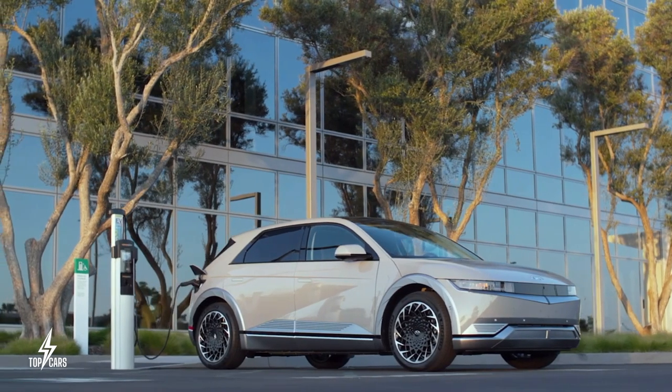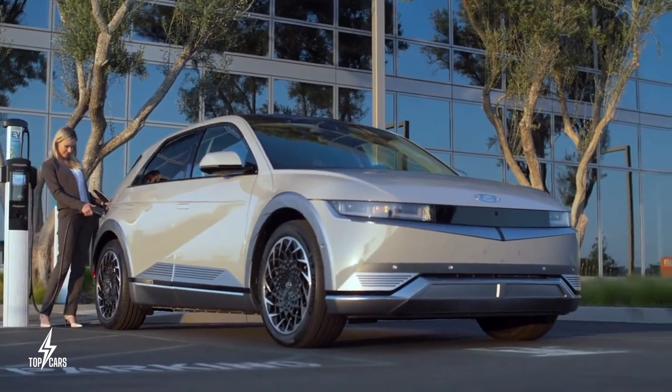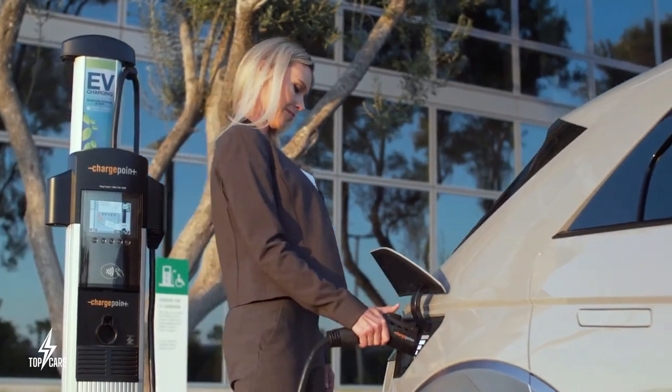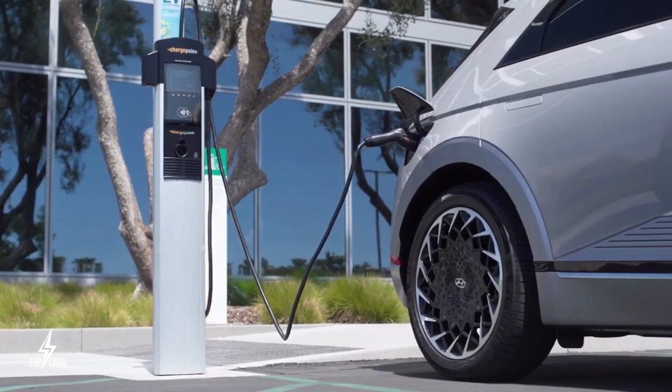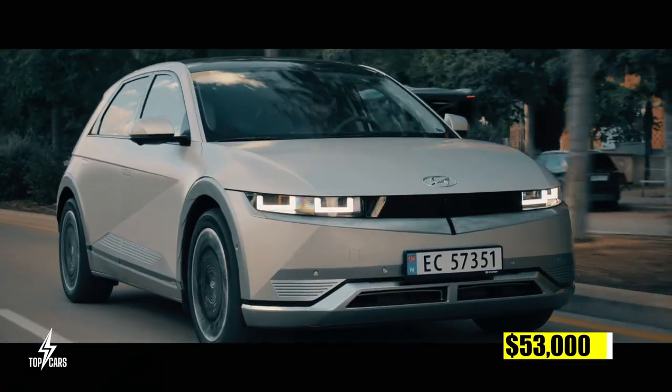The larger battery can be charged from 10 to 80% in approximately 18 minutes, or gain 68 miles in about 5 minutes when connected to a DC fast charger. The price range stretches from $42,000 to $53,000.